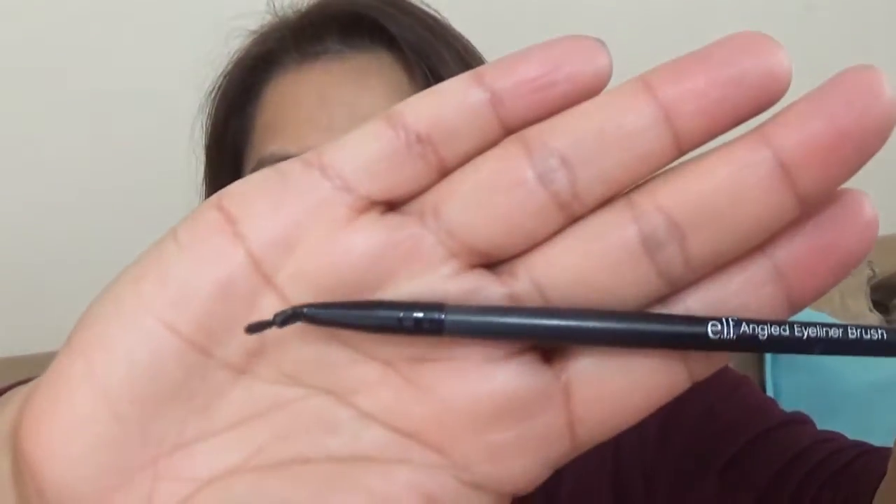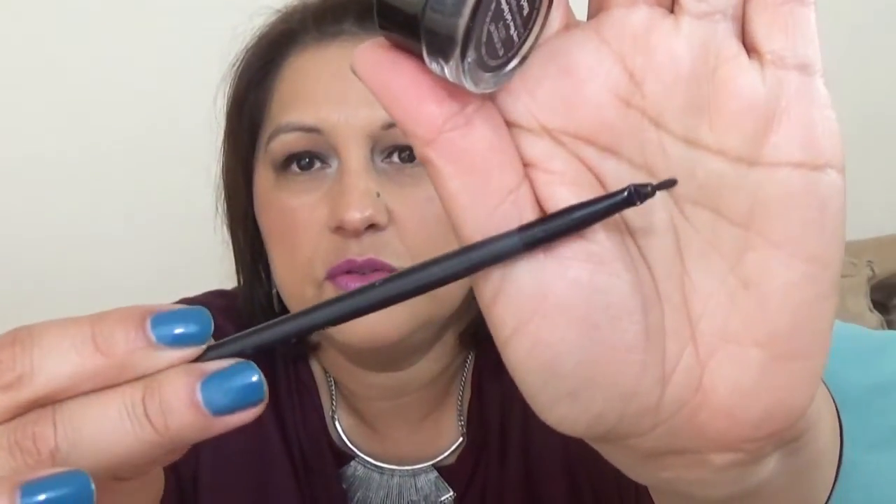My next favorite I used with this eyeliner — it's the e.l.f. Angled Eyeliner Brush. I go in there and do this. It's wonderful because it's angled, so I can get that inner part of the eye without really having to get in there. It's kind of hard to explain, but it's really, really awesome. So if you use any gel eyeliner, give this one a try if you haven't tried this brush, the e.l.f. Angled Eyeliner Brush. Great brush.